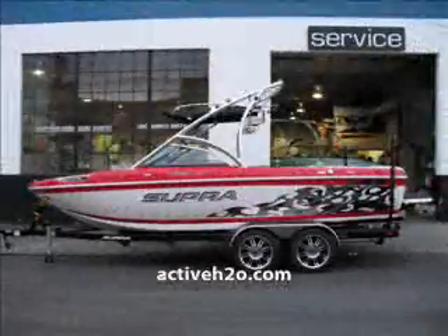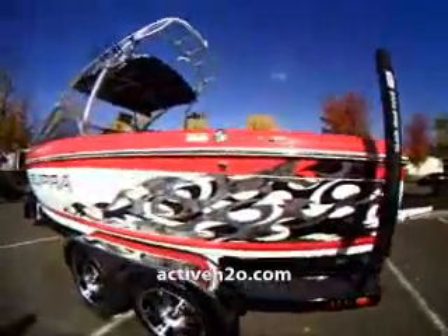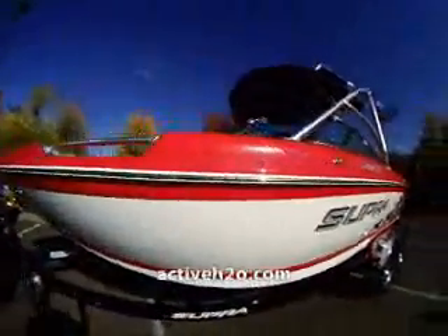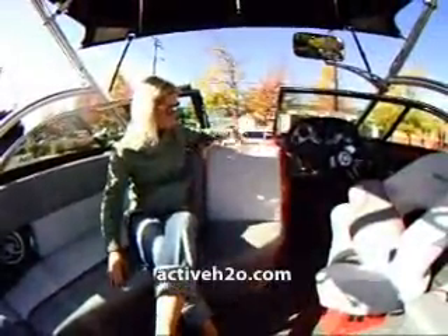Welcome to Active Water Sports. This is a 2010 SuperLaunch 21V. It is 21 feet 4 inches long with a 99 inch beam. It drafts only 25 inches and weighs in at 3800 pounds. It has a seating capacity of 14 and a 52 gallon gas tank.